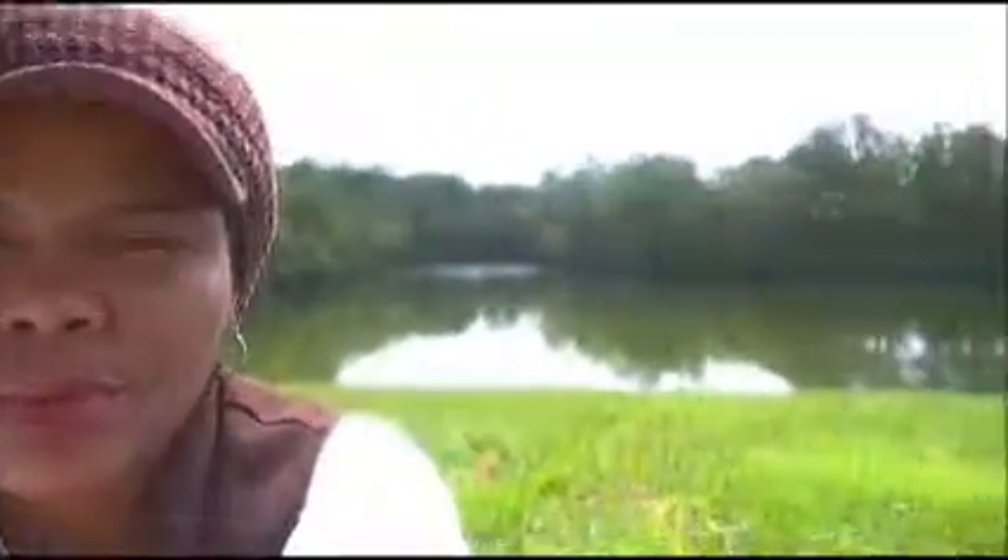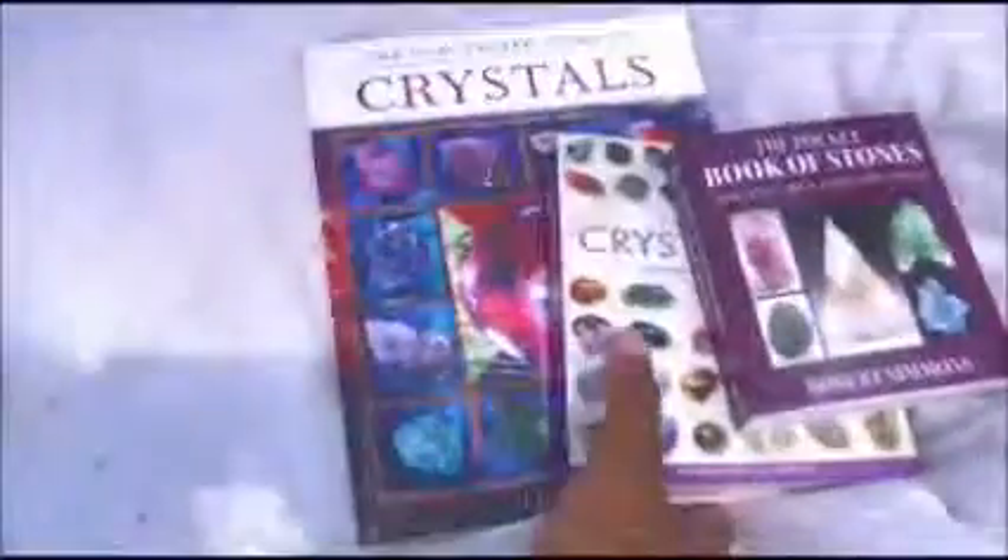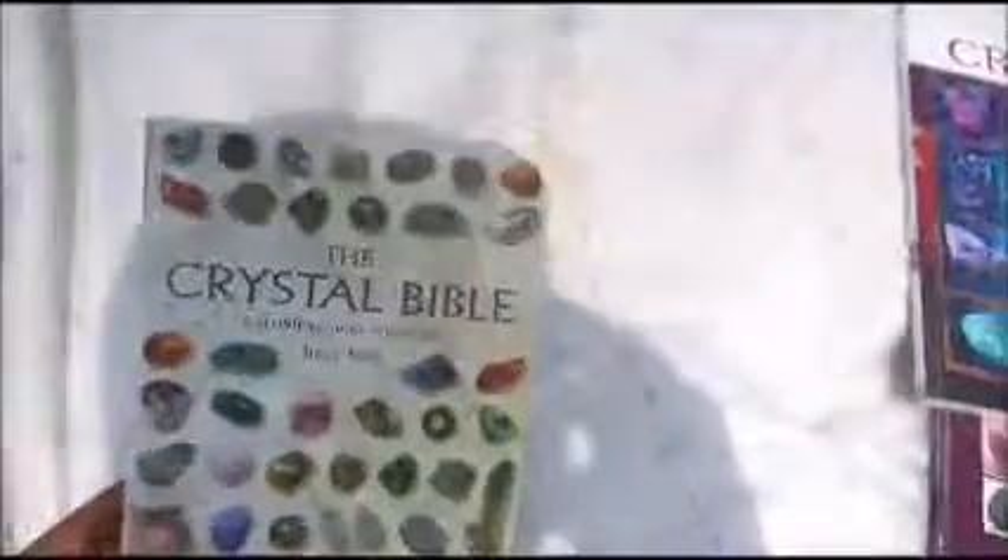Before I talk about the crystals I want to mention three crystal books that I have in my possession — you can go and get them at your metaphysical store. I'm going to turn the camera around and show you these books and then talk about my stones. These are three books that I have, talking about crystals when I started working with crystals. The first is the Crystal Bible, as you can see.